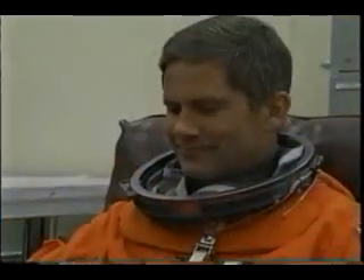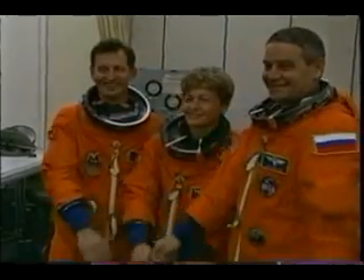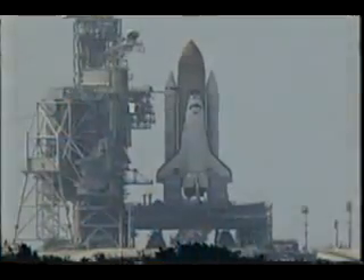Here we are in the suit room on our second attempt at launch—and our successful one. Me, Paco, Franklin, and Pepe are all set to go. And our Expedition 5 crew members are also very, very excited to get going.